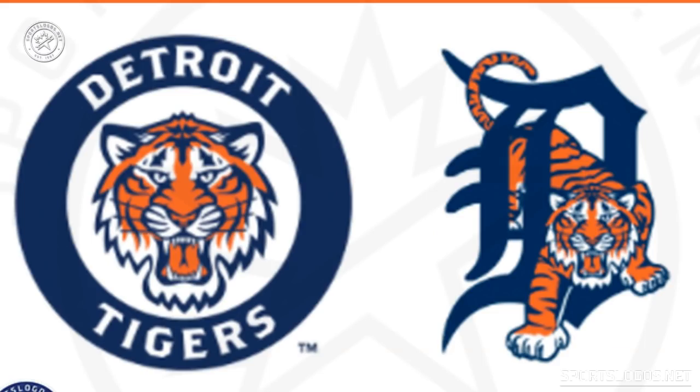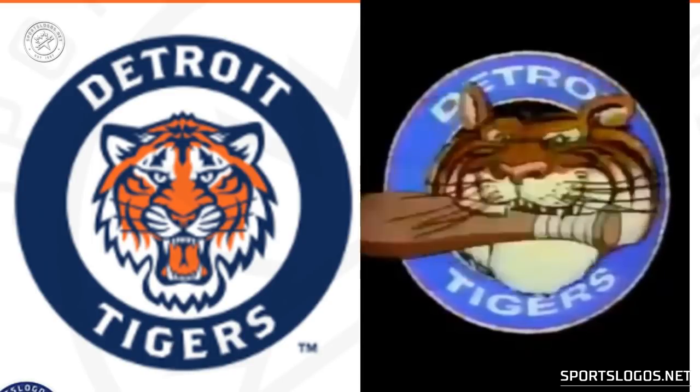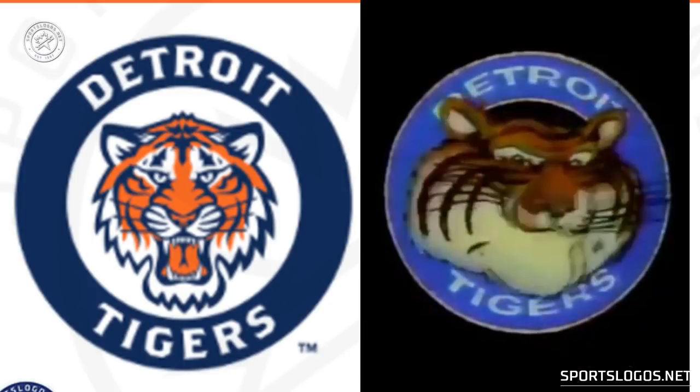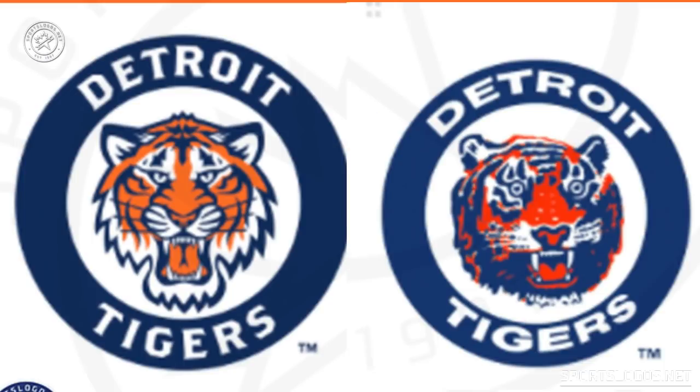Let's take a closer look at the two new designs. The one on the left takes that design used originally from 1968 to 1993. The colors have been adjusted a little bit, the font has been cleaned up and modernized, and the head of the Tiger has been adjusted to match the one used on the walking Tiger logo from the 90s.